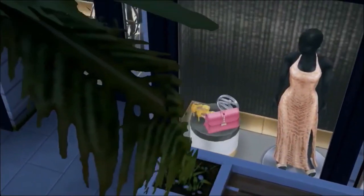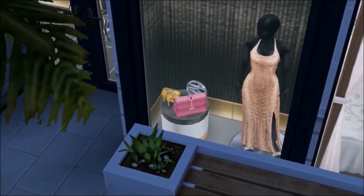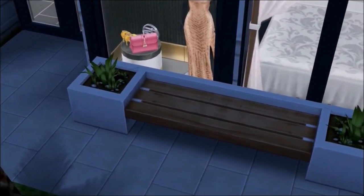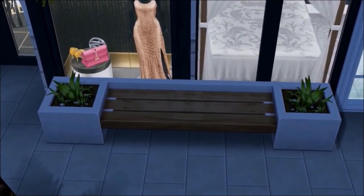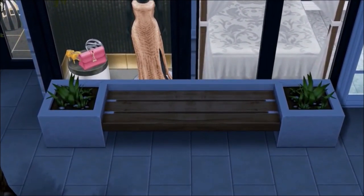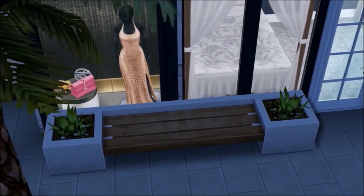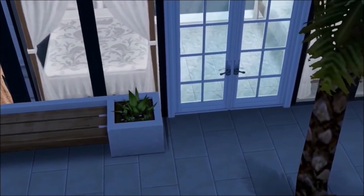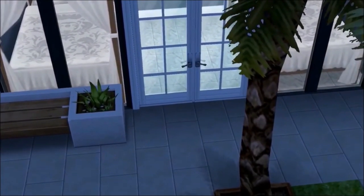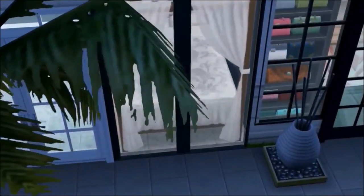This is one of the window displays at Rodeo Drive and I tried my best to capture that with the mannequins and display items we have in the game. Of course this is also somewhere our Sims can sit down, because at different spots on the real Rodeo Drive there are areas for people to sit and have a chat or take a break from shopping.